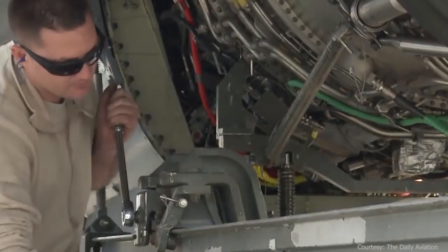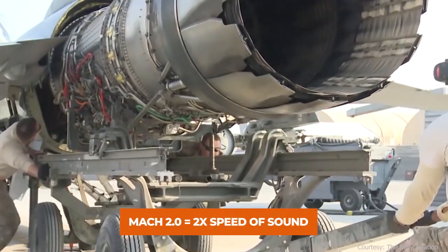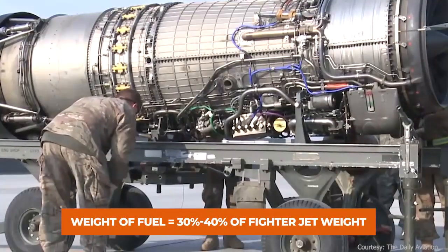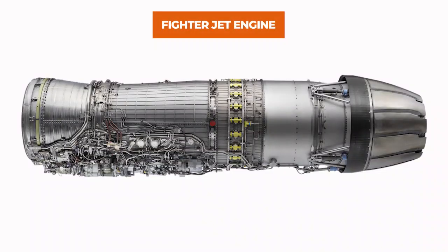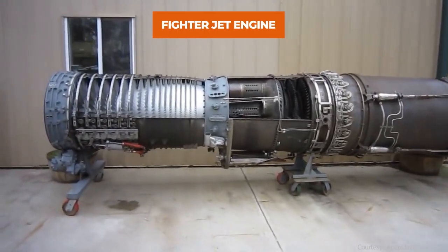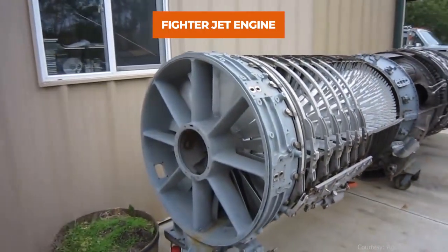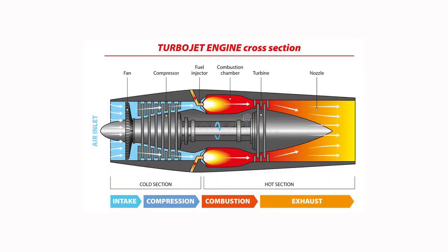An F-16 engine provides 30,000 pounds of thrust and can fly twice the speed of sound, also known as Mach 2. It's quite interesting to know that the weight of the fuel is around 30 to 40 percent of the total weight of a fighter jet. This is the engine used in the F-4 Phantom fighter jet. As the basic principle is the same for all fighter jet engines, all fighter jet engines consist of five main parts: fan, compressor, combustor, turbine, and lastly the afterburner.